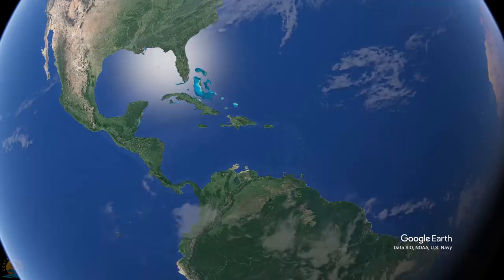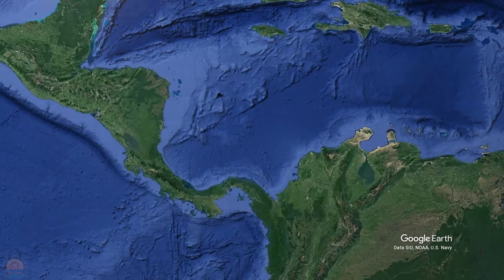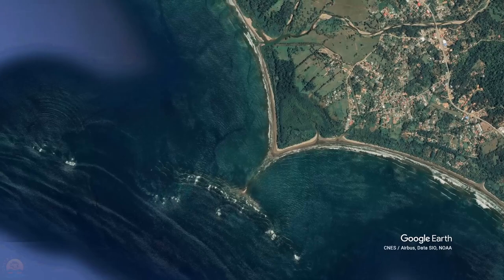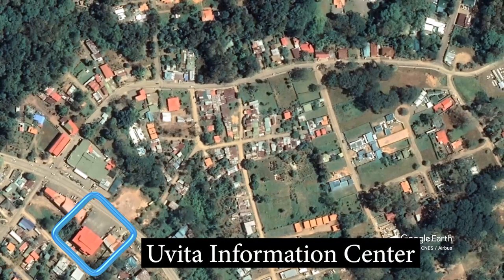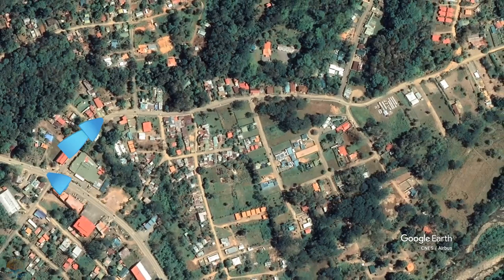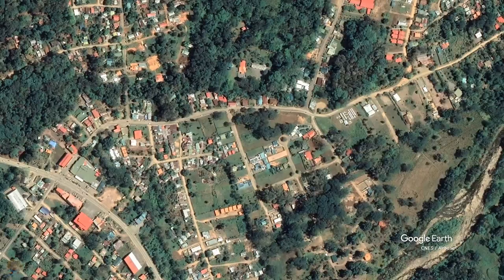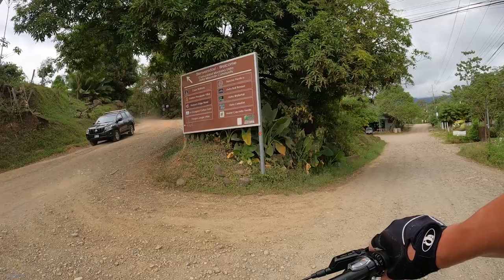So we zoom in on the map to Central America — Uvita. There is the Uvita Information Center. From the Uvita Information Center we take a left, then take our next right, and we're on Calle Uvita. Now if we take a right, we go to the bamboo forest; take a left, and it takes you to the Uvita Waterfall and the Bihuko Road.